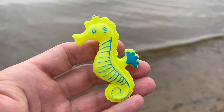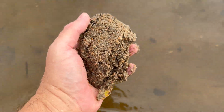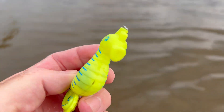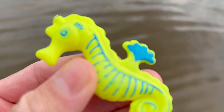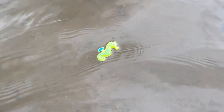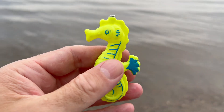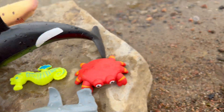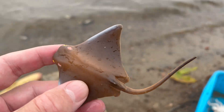Seahorse! Seahorses have a head shape like a horse, a tail that resembles a monkey's tail, and unique bony plates covering their bodies instead of scales. They come in various colors including yellow, orange, black, and even vibrant shades of pink and purple.